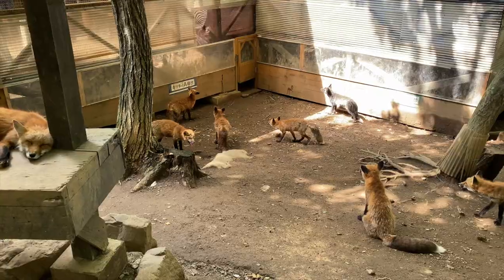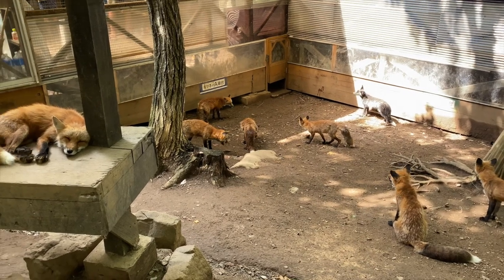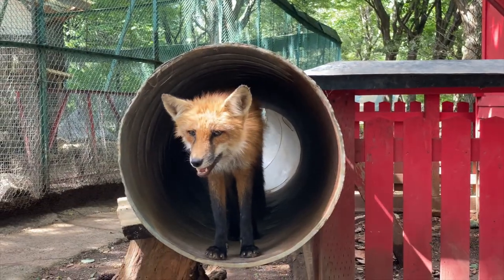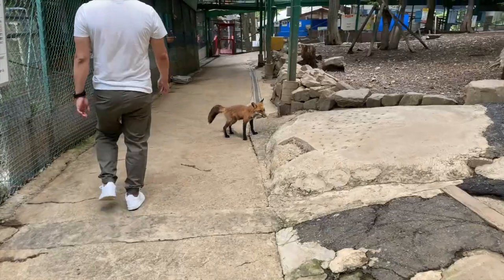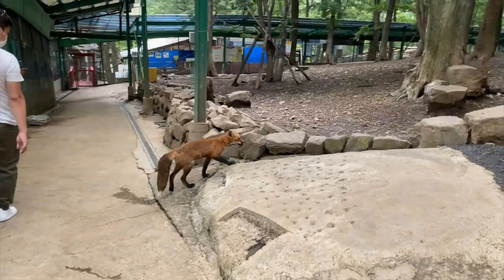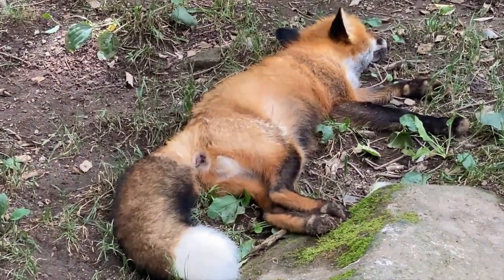Overall, the experience is very unique because the foxes are quite tamed. I just hope that they could expand the area a little bit more to accommodate the fox population. If you plan to visit, I think it's best to go during the cooler seasons, when the foxes are more active and fluffy.